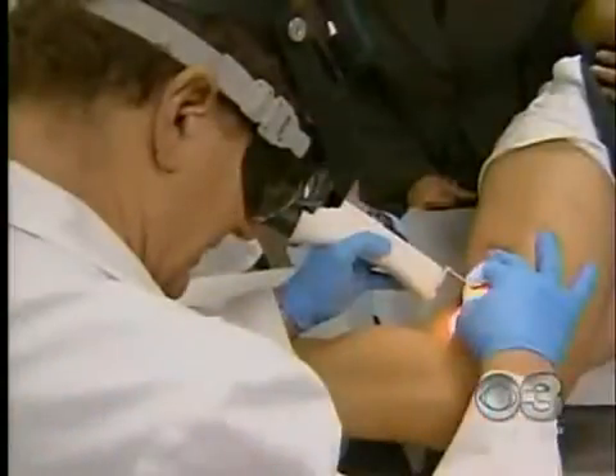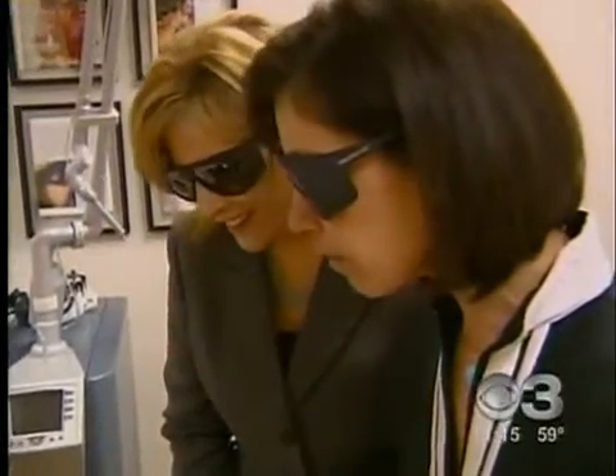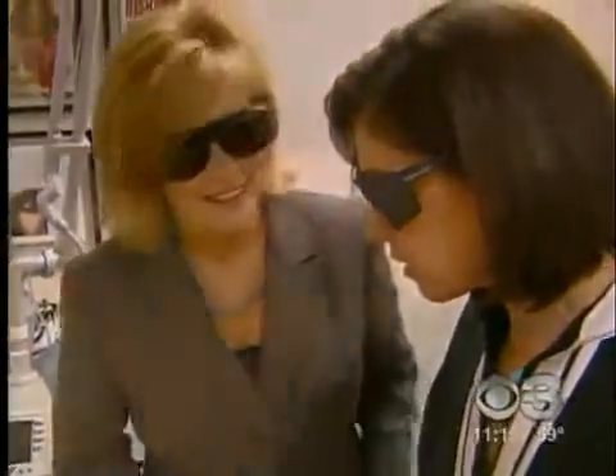Watch the green light carefully. Those pulses of infrared light heat up the vein to make it shrivel and eventually disappear. Small veins will disappear right before your eyes. But a few might need several treatments before they're completely gone.